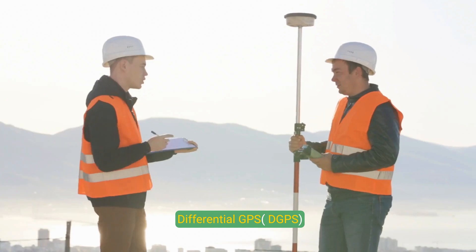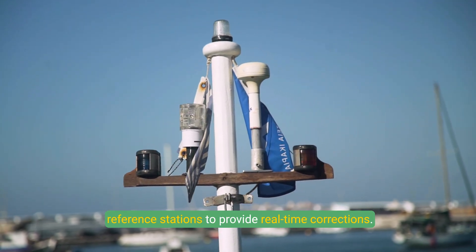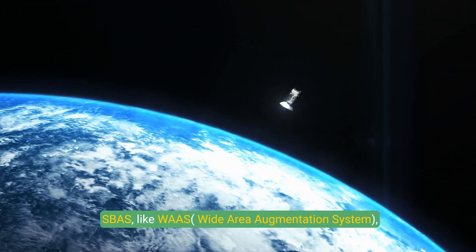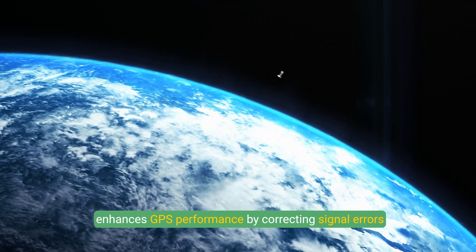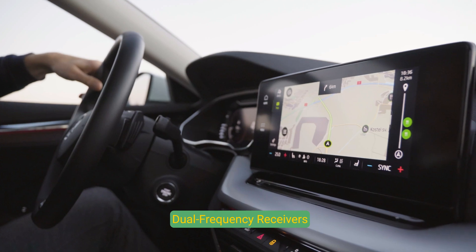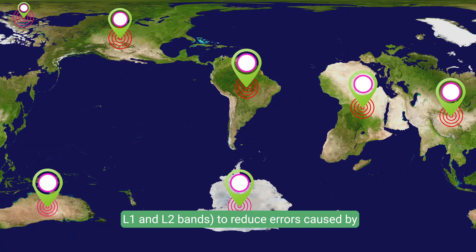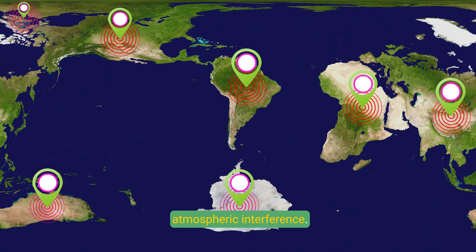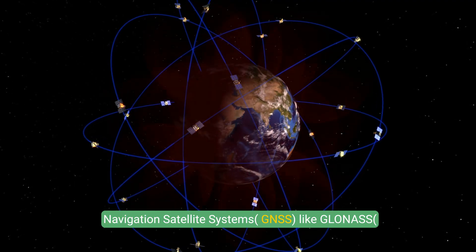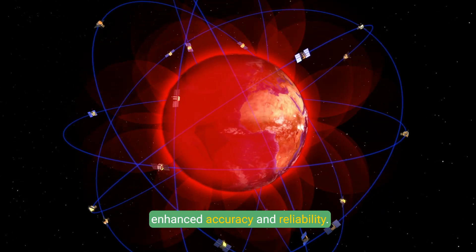Augmentation Systems: Differential GPS (DGPS) improves accuracy by using fixed ground-based reference stations to provide real-time corrections. Satellite-based augmentation systems (SBAS), like the Wide Area Augmentation System, enhance GPS performance by correcting signal errors over large areas. Modern GPS receivers can process multiple signal frequencies, such as L1 and L2 bands, to reduce errors caused by atmospheric interference. Multi-constellation systems now often combine GPS with other global navigation satellite systems like GLONASS (Russia), Galileo (EU), and BeiDou (China) for enhanced accuracy and reliability.